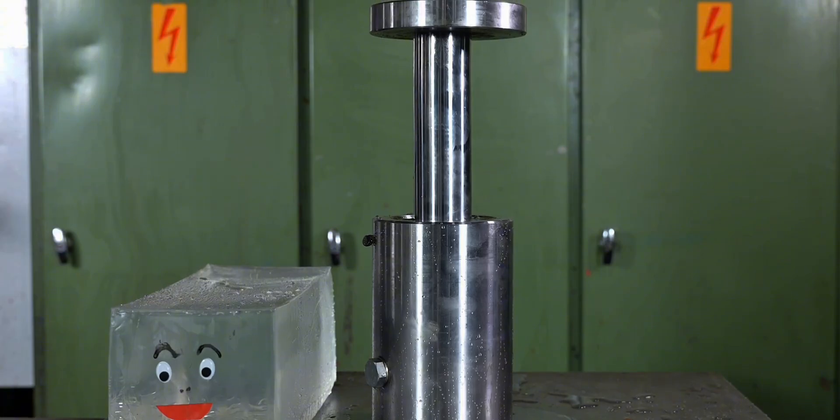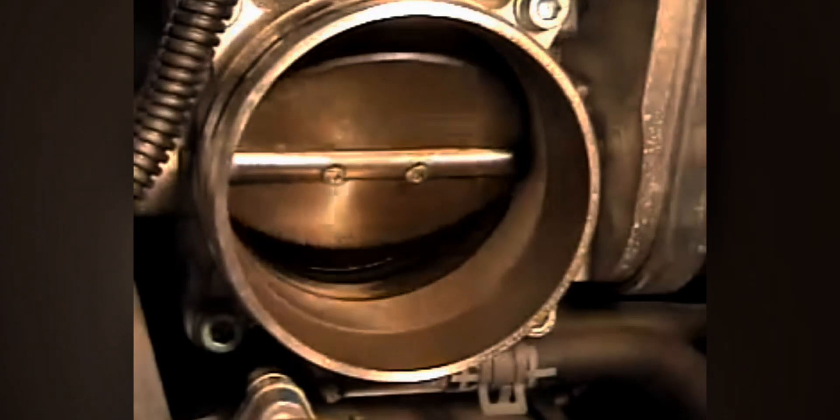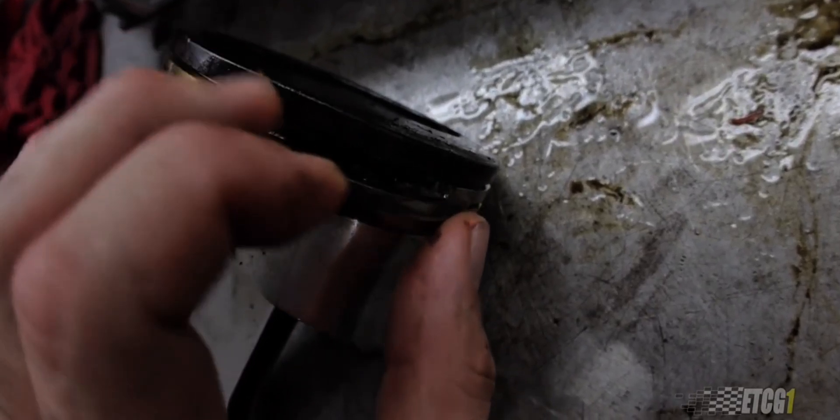Water may technically compress a tiny bit, but in engine terms it's effectively incompressible. So when water enters the combustion chamber and the piston comes up, all that kinetic energy comes to a dead stop and something has to give — and it's usually your engine.